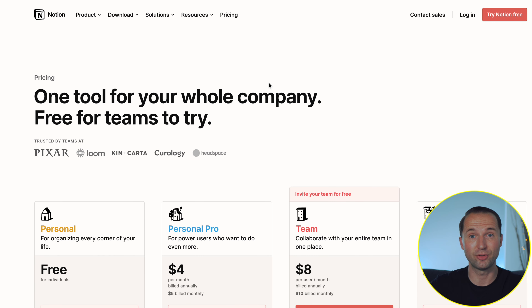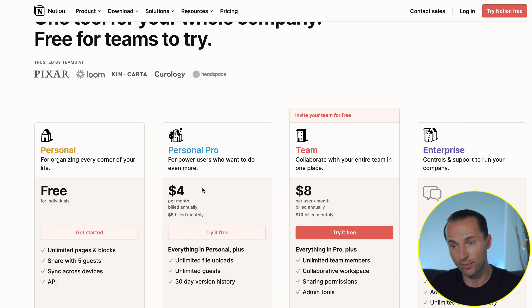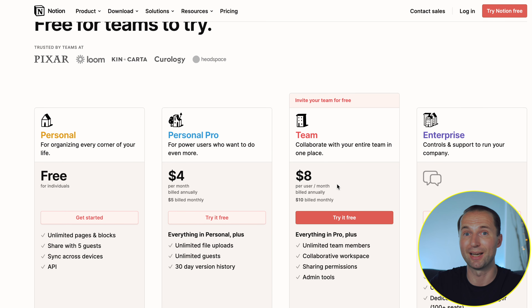For the pricing, Notion also has a free option, and I've been using it for over a year without running into any issues. However, if you want to be a power user or start involving team members, you'll want to upgrade to the Personal Pro or Team plan, which is quite reasonable for what it can offer.